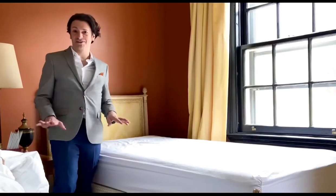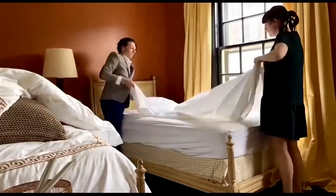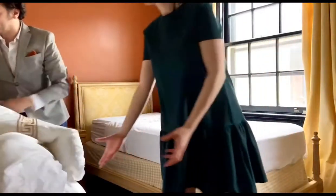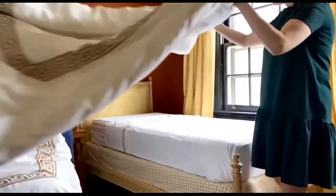Styling a bed is one of my favorite things to do. I start, of course, with a top sheet. We normally do hospital corners, so tuck it all in really tight. I love doing the duvet folded in thirds at the foot of the bed, and I find that that's the best way to make a bed.